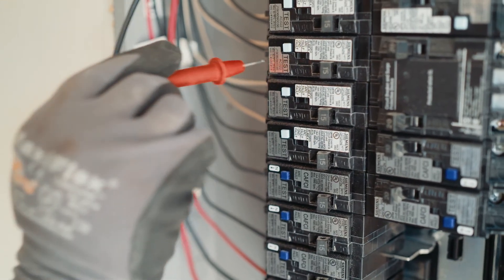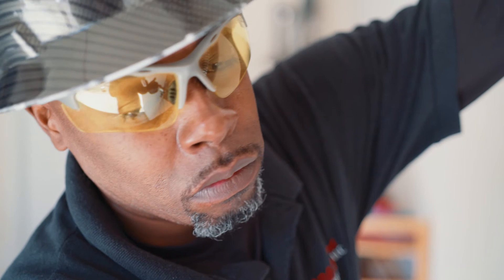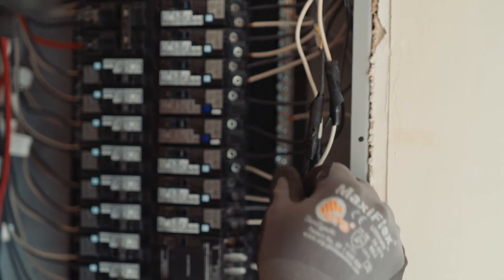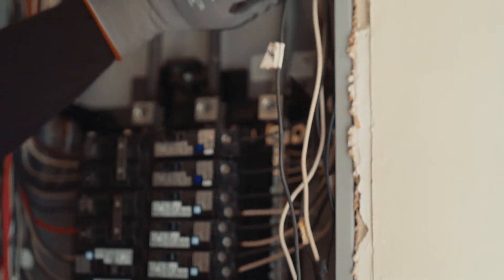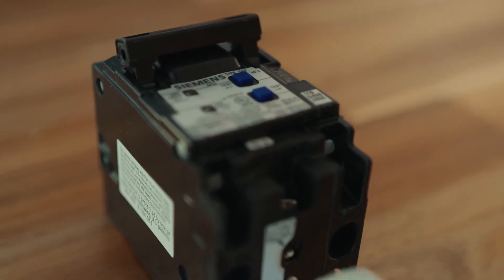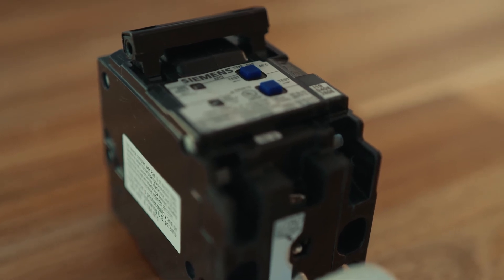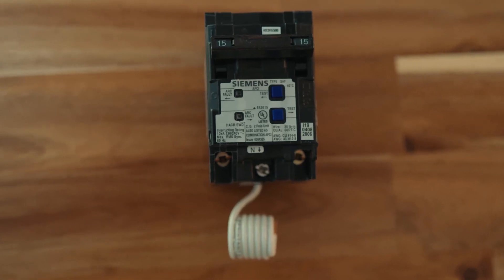If you have a plug-on neutral AFCI or GFCI circuit breaker, you will not have a panel neutral or pigtail. Next, check the wiring. Be sure a single-pole AFCI circuit breaker is not wired to a multi-wire branch circuit. For multi-wired branch circuits where the neutral is shared between two branch circuits, a two-pole AFCI circuit breaker must be used.